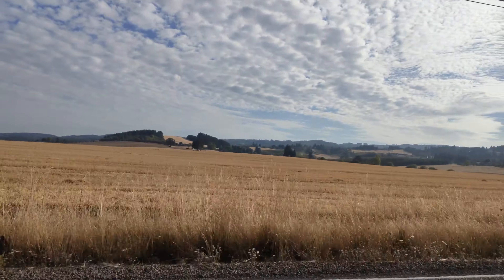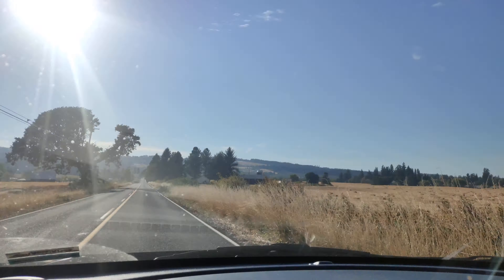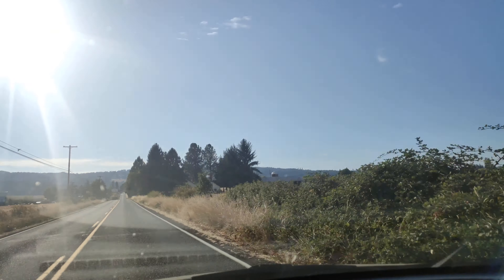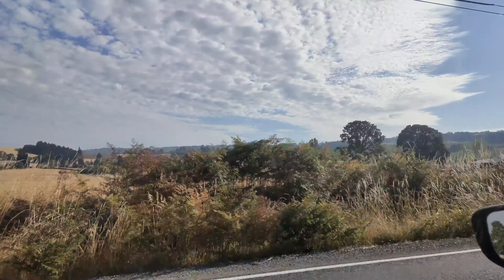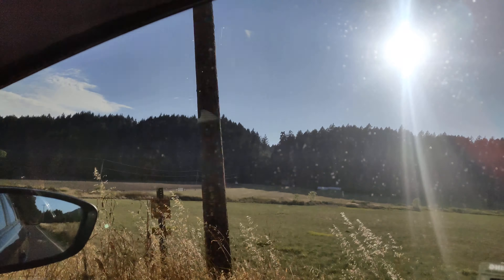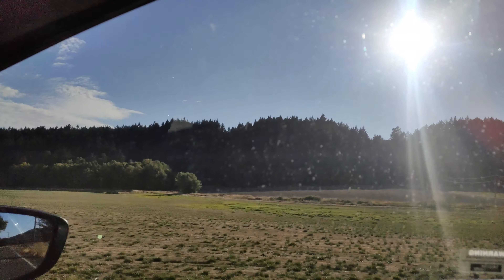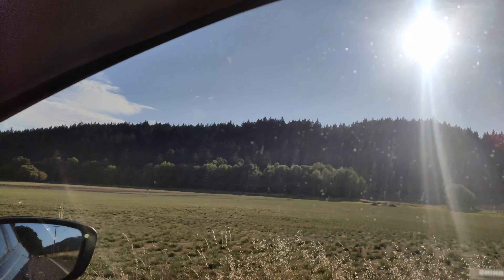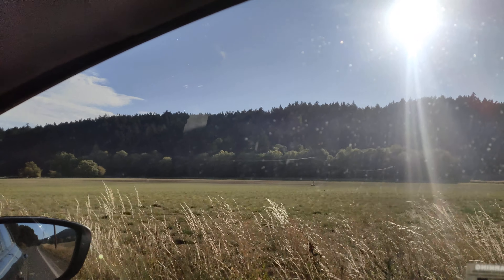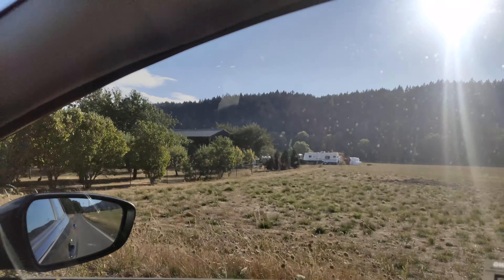Southwest Portland, in the burbs. They're still haying — part of the second cutting. We're just south of the Ball Peak area, between Hillsboro and Yamhill. God's country.